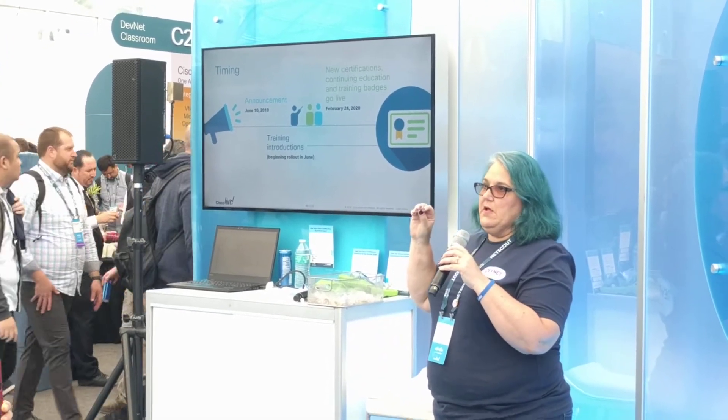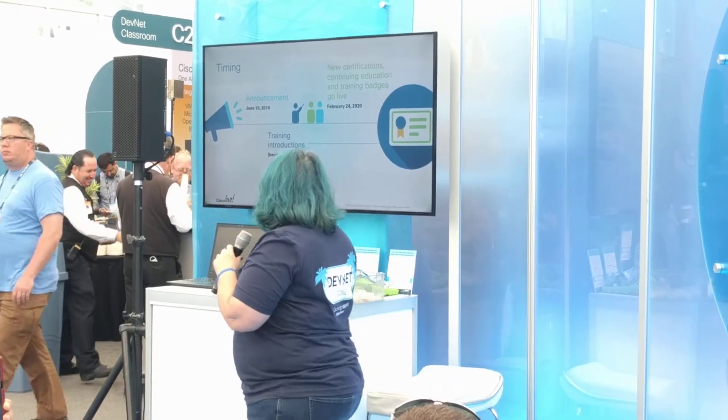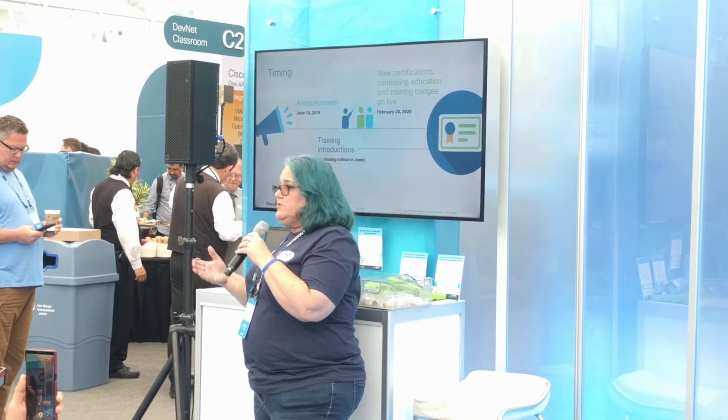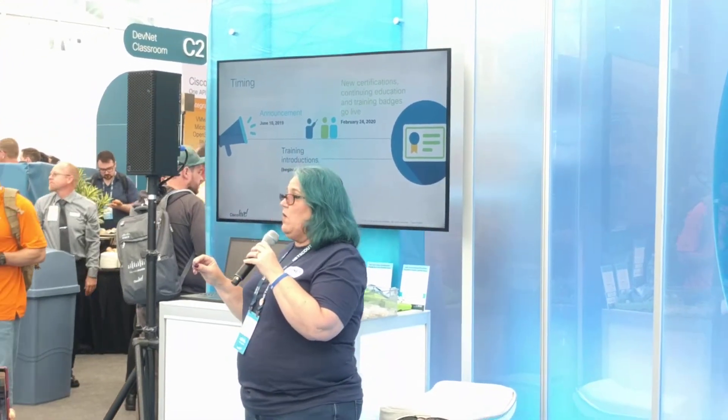Everything is a hard cutover on February 24th. Whatever you have today, whatever learning journey you're on, try to finish that up by February 24th — don't sit around and wait eight months. In the IT world, you could wake up in a whole new world. So make sure that you continue educating yourself and preparing. If you're making progress towards a certification, keep on your path, because you will get credit for all certifications that you hold.